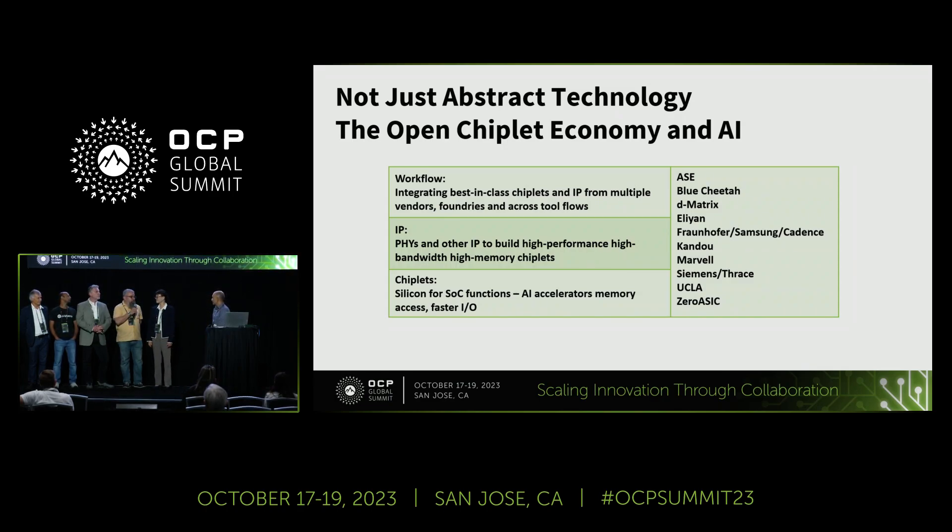I'm David from Trace Systems, and we develop software that enables architects to quickly explore different chiplet options. We have a catalog, and most importantly, please come by and check us out. Our intent is to reduce the friction of creating chiplet-based systems.